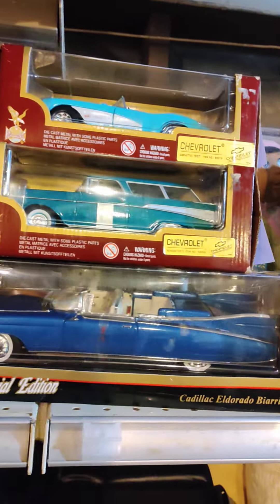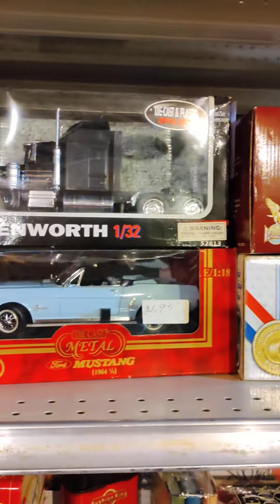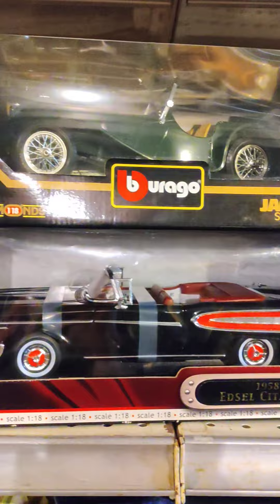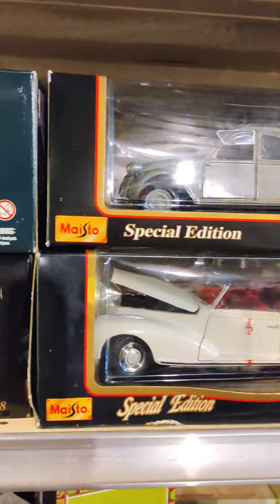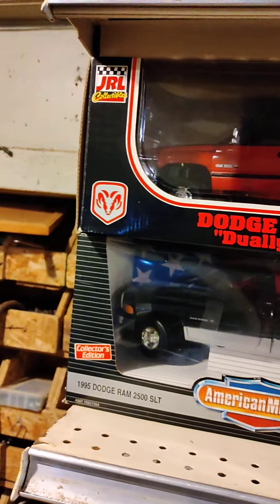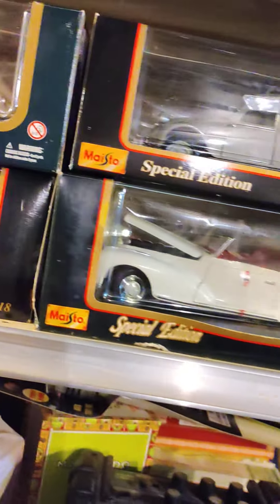Hey guys, very quick 60-second video. We got a bunch of die-cast, a lot of them — about 30 or so. If you see something that you like, look me up: Google Brick House Salvage and Antiques, and look for my eBay store. You'll be able to get all the info, prices, and all the details on them there.